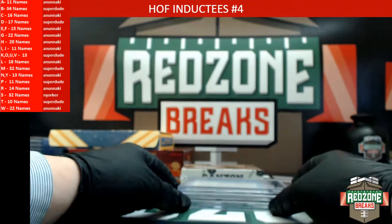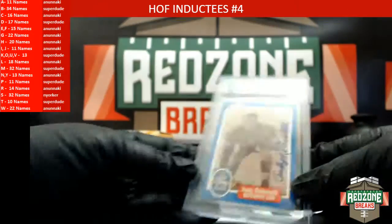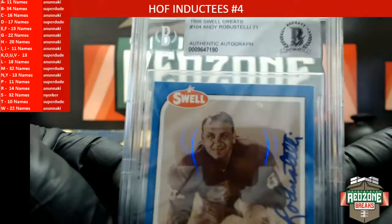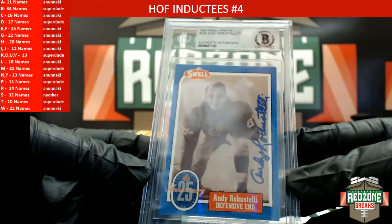Alright here we go, first one up is going to be an Andy Rubistelli — the 1985 Swell Greats, letter R, heading out to Nunnakee.